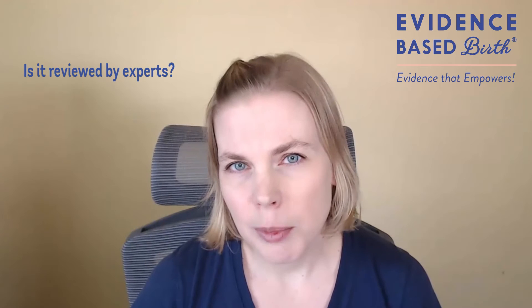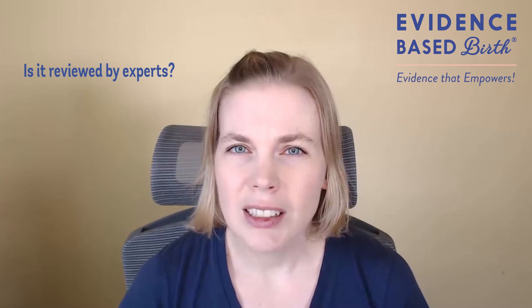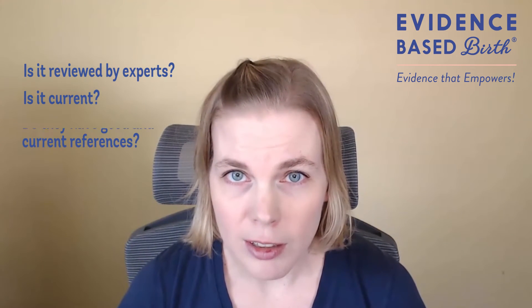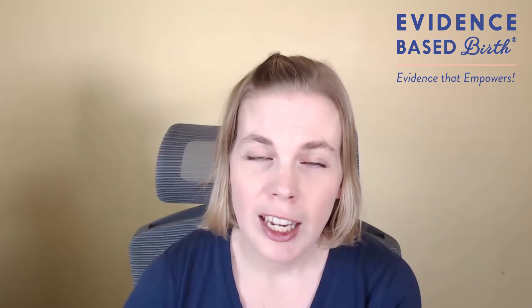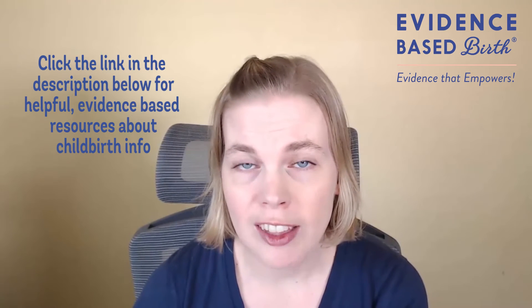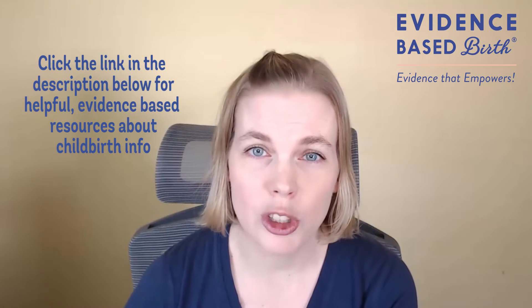Other things you should look for on the website are: is the material reviewed by experts before it's posted? Is the information current? Do they list their references? Are the references good references? Are they current? If you're on YouTube watching this video, feel free to click through on the blog article link below. It'll take you to a list of resources that I've found helpful and that are evidence-based resources for childbirth info.